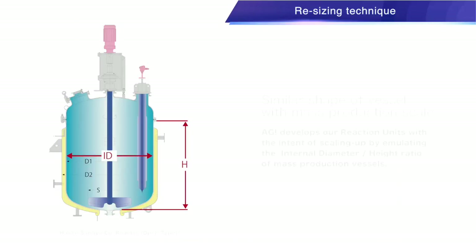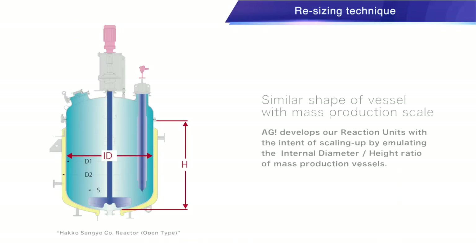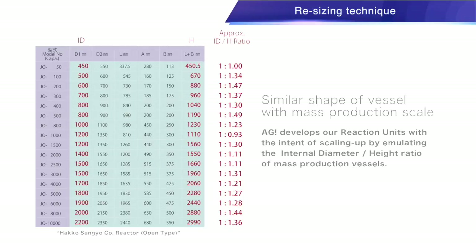Production ratios in line with manufacturing scale and consistent shape ratio: AGI develops our reaction units with the intent of scaling up by emulating the internal diameter-height ratio of larger production vessels. Several manufacturers produce triple-walled reaction vessels, but they have very different designs.